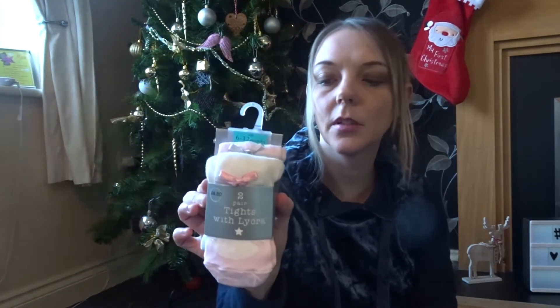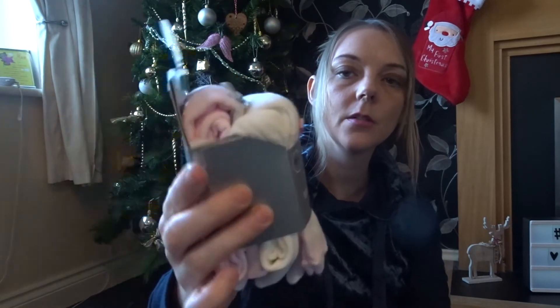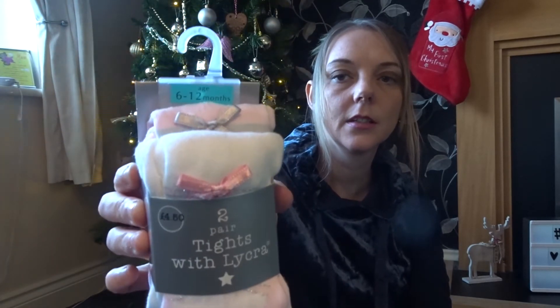I bought Ellie some tights — these were £4.50. I got 6 to 12 months and we have got a white pair and a pink pair with a little bow on, because she's got some dresses and things she'll be wearing at Christmas and she needed some tights.